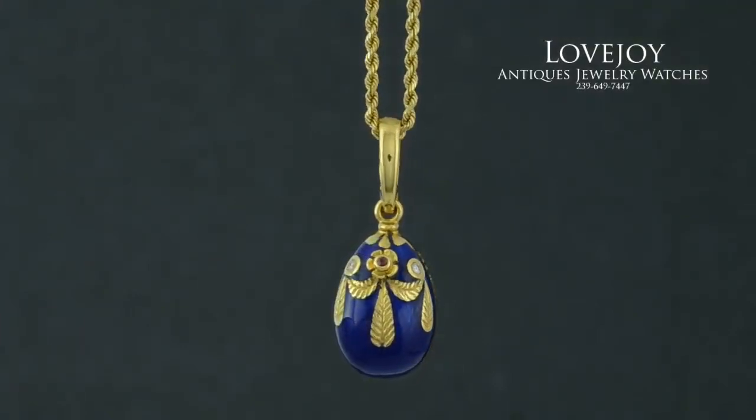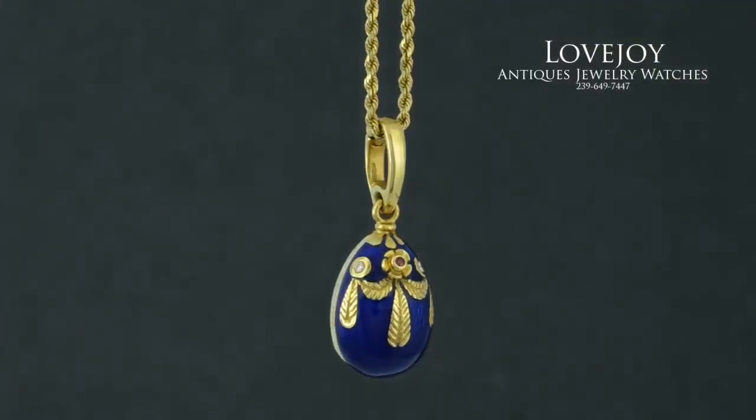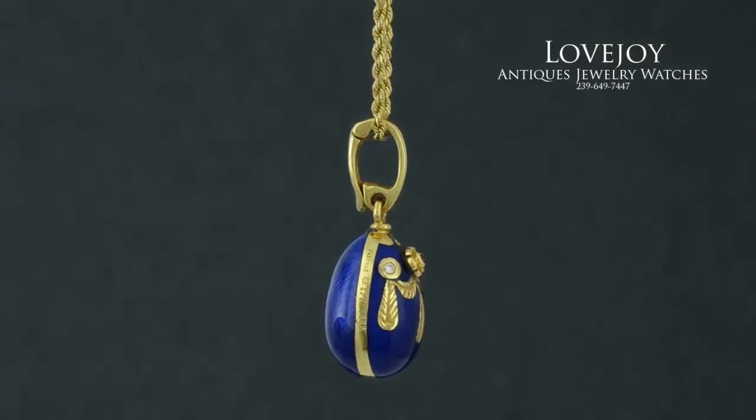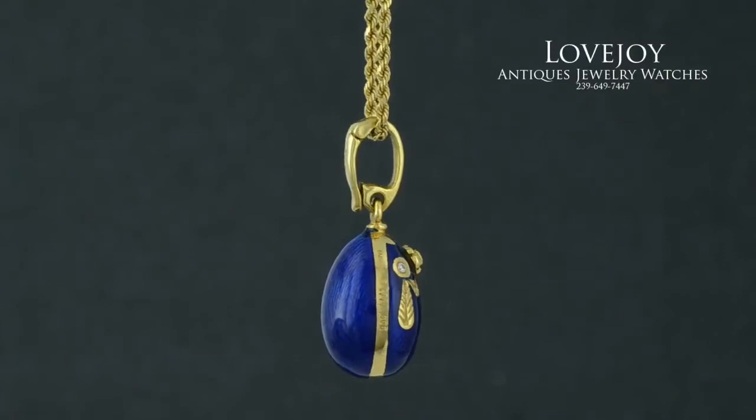How are you doing? I'm Mike for Lovejoyantiques.com. I'm taking a look at a very nice 18 karat solid yellow gold necklace and pendant by Faberge.